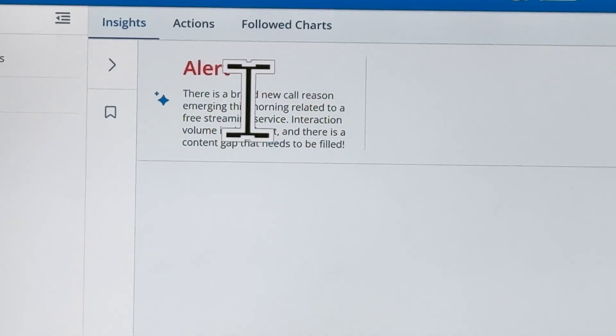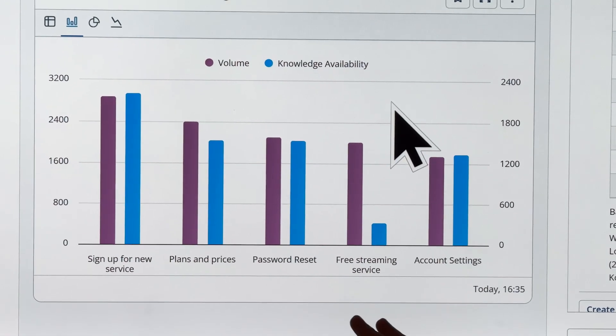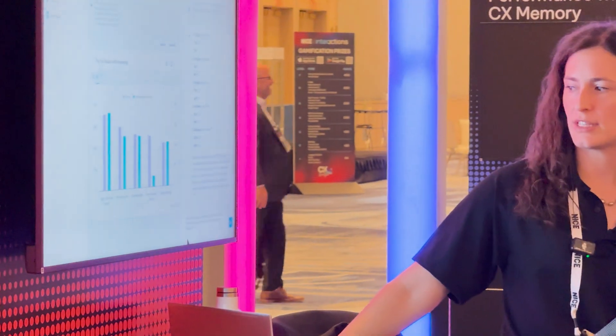The alert pulls up the data it's based on — for example, I can see volume next to knowledge availability. Our fourth most common call driver is a free streaming service that customers want to know about, but we don't have that knowledge in our knowledge base to assist agents. The answers actually exist within transcripts, so we use those conversations to pull out that knowledge. I ask the system to write a knowledge article based on those interactions that instructs agents how to handle this new contact reason — and now it's going into those interactions, identifying relevant content, and generating a new piece of content. It's exciting.